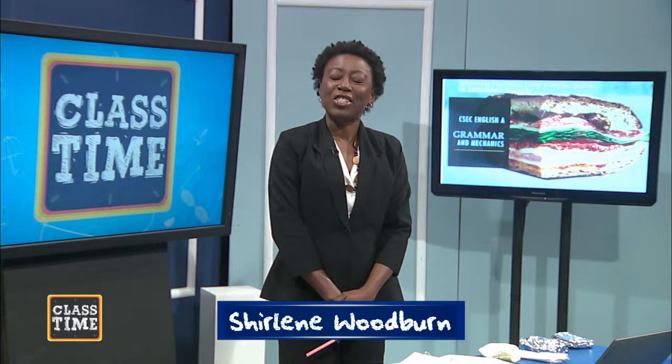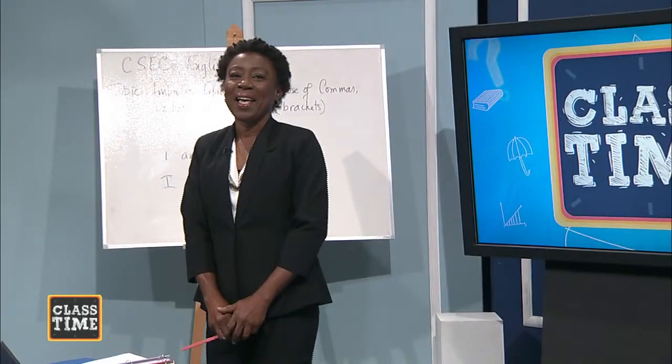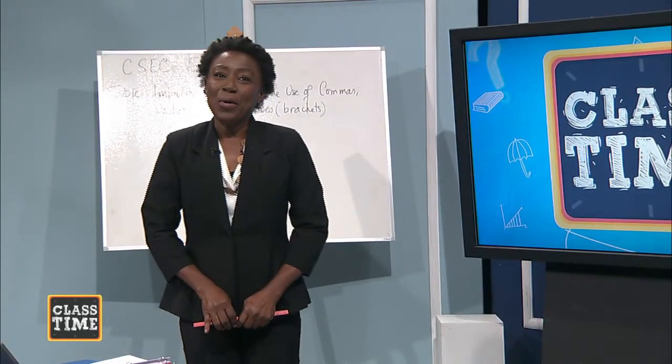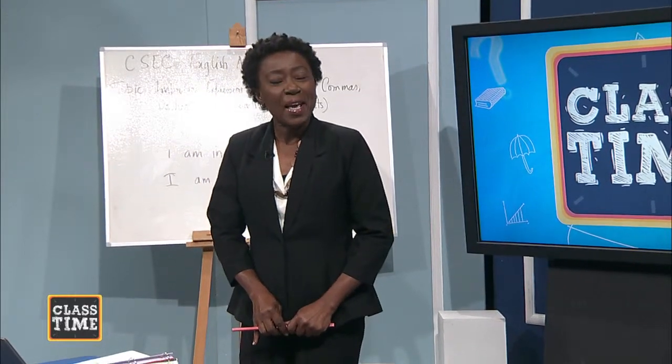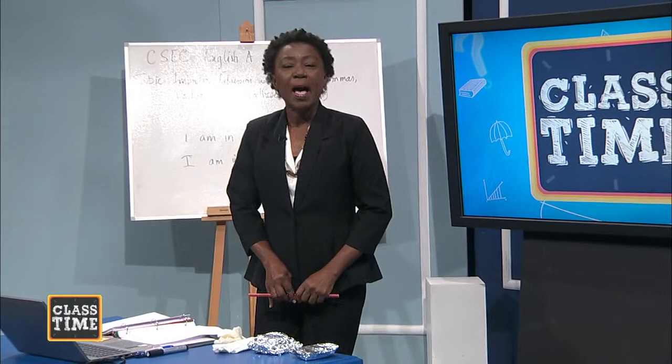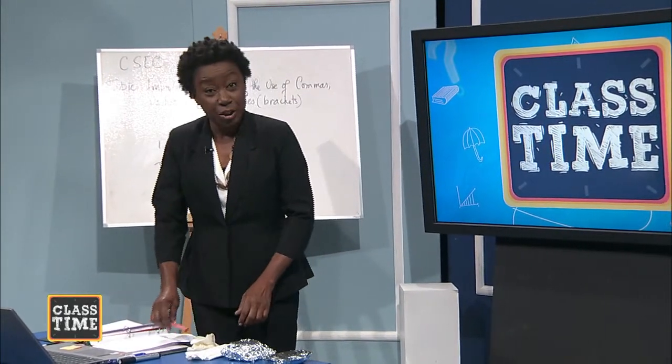I am Sherlyn Woodburn. Let us begin. Now, before I go into our CSEC English B copyrighted objectives, I have a very important concept to teach you today.